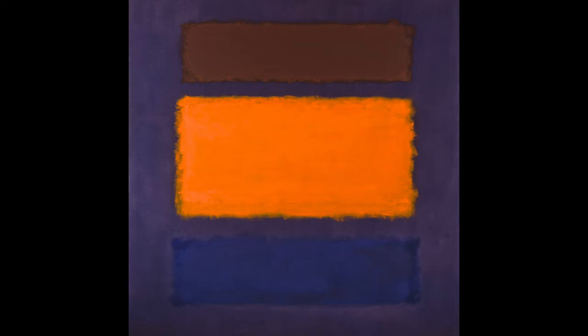Mark Rothko was born in Russia and immigrated to the United States in 1910. Traditionally, knowing the details of an artist's life can provide context to their work. Yet in his amorphous floating shapes, Rothko is expressing emotions, and his goal is to draw the viewer in for their own emotional experience.